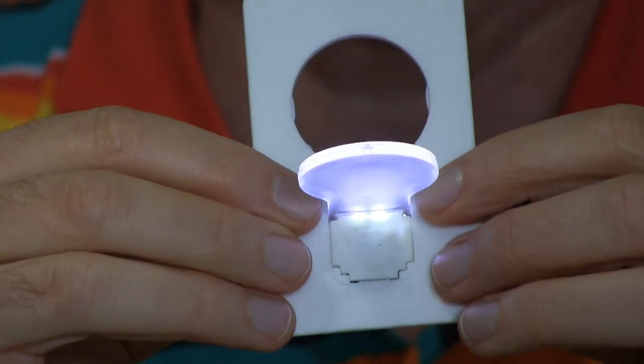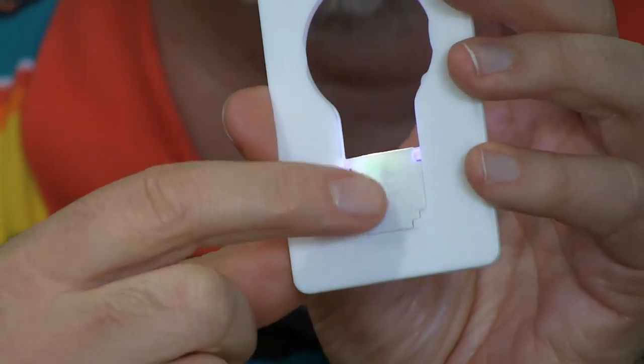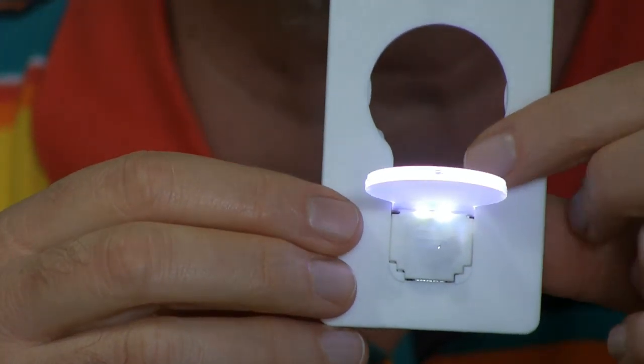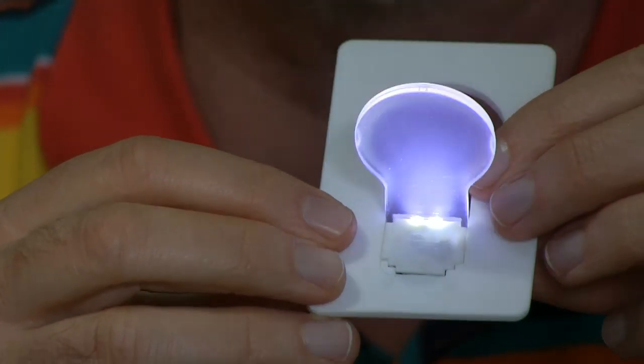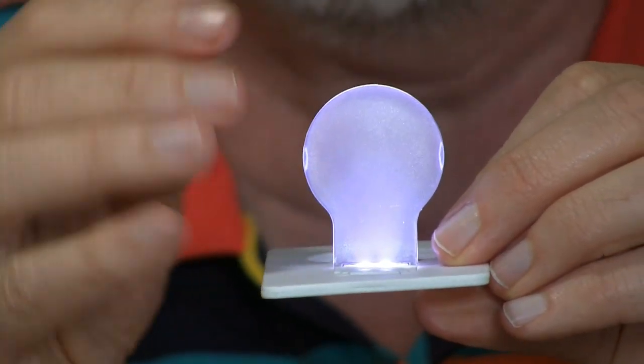Looks like it has a couple little LEDs down at the bottom. I can see through it here holding it up to the window. The power cell is right here. So when you pop it up, that activates the switch which illuminates those lights. And then this piece is placed right above it so it captures some of the light.